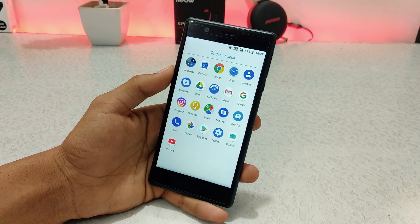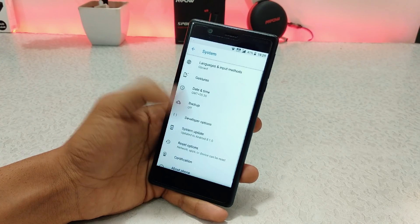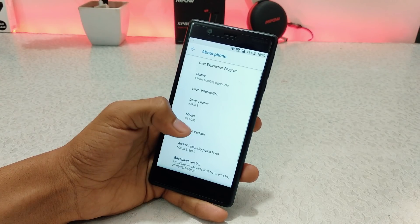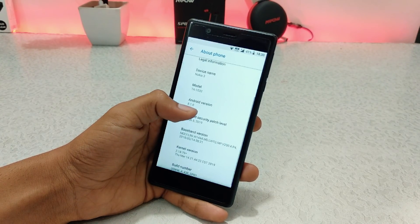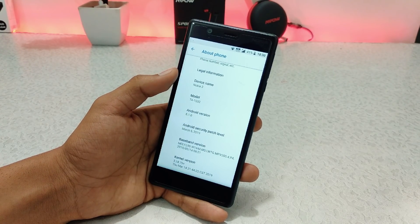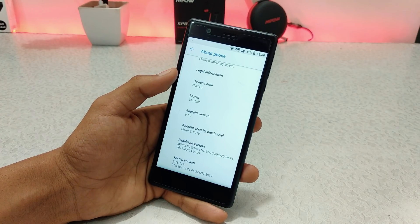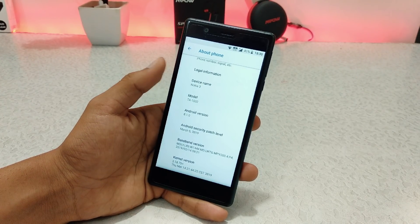Let's go to Settings > System > About. Here you can see Android version 8.1.0, and the security patch date is March 5, 2019. This is the latest security patch update, and in 2 years of this device, this is the most recent patch available.